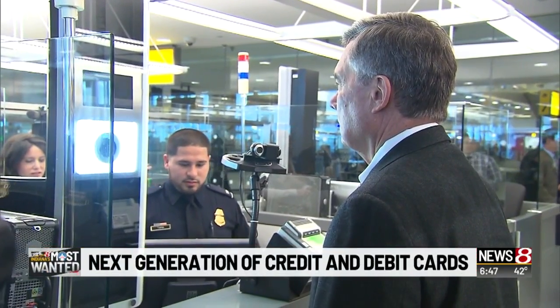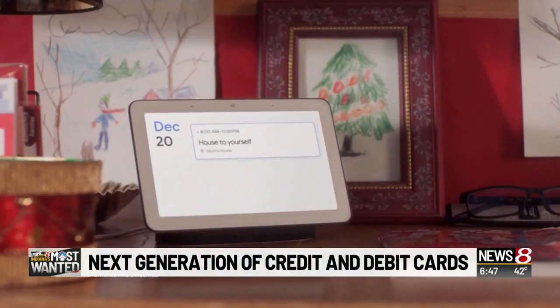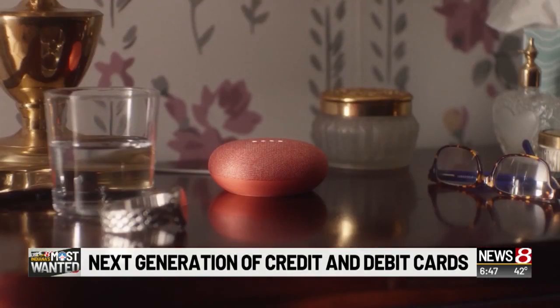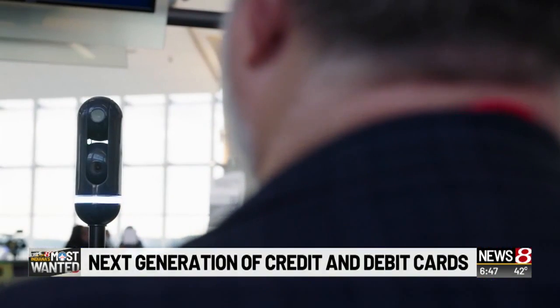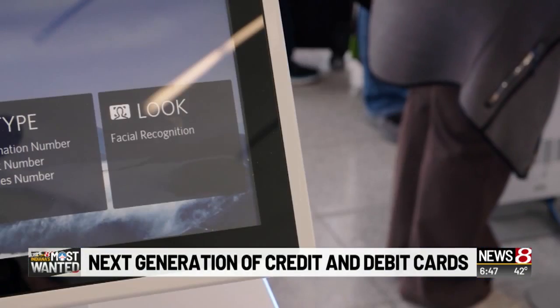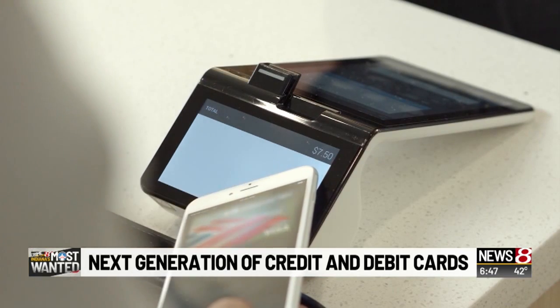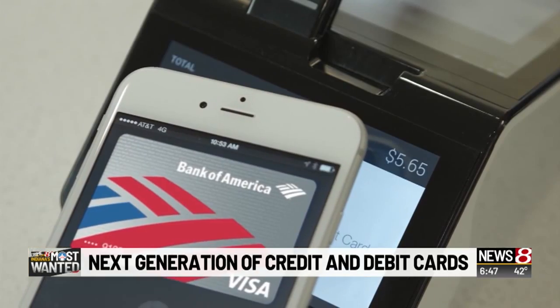From facial recognition software at airports and on phones, to voice recognition on smart home devices — 'Hey Google, remind me to clean these sheets later' — biometrics have become part of a consumer's everyday life. As far as payment options go, biometric technology is used for services like Apple Pay and Android Pay.